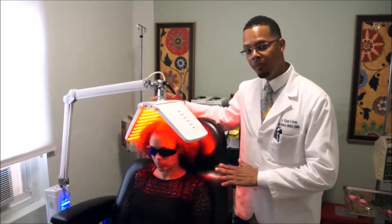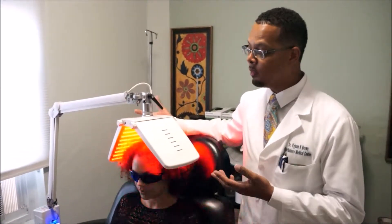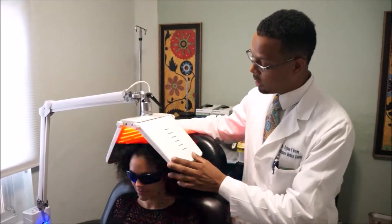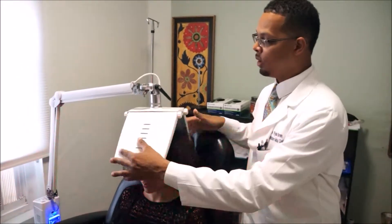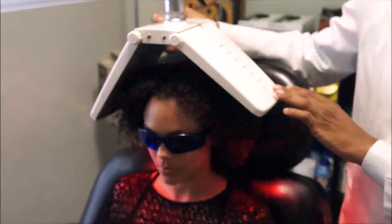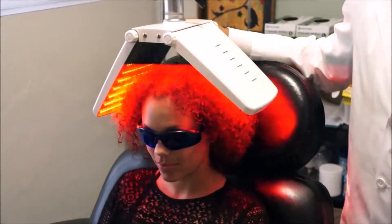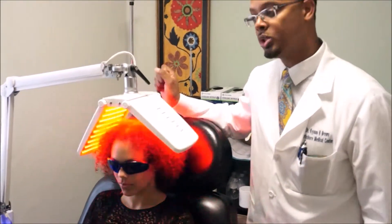This is another device we use in office — it's a lamp, so it covers a much greater area in reference to hair, covering the sides and the back as well. Same concept, but instead of using laser, this is LED phototherapy, which is very effective for hair restoration and hair growth of all sorts.